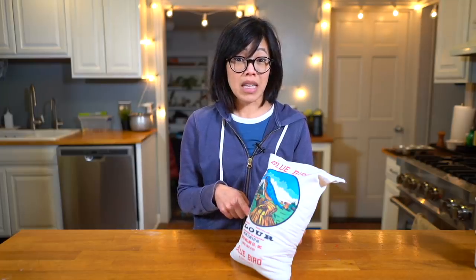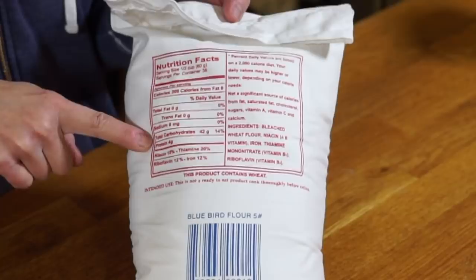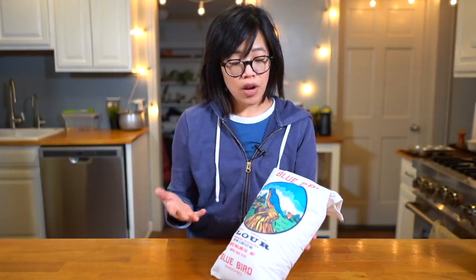I also picked up some mesquite flour, so I'm thinking I could make a mesquite flour and Blue Bird Flour tortilla. Looking at the nutritional info, it has four grams of protein per 60 grams, which works out to about 7% protein — less than all-purpose flour, which is around 10 or 11%. So this is a bit more like cake flour: a little lighter, a little less gluten, so you get less chewy bread. Really great for cookies, cakes, and tortillas.